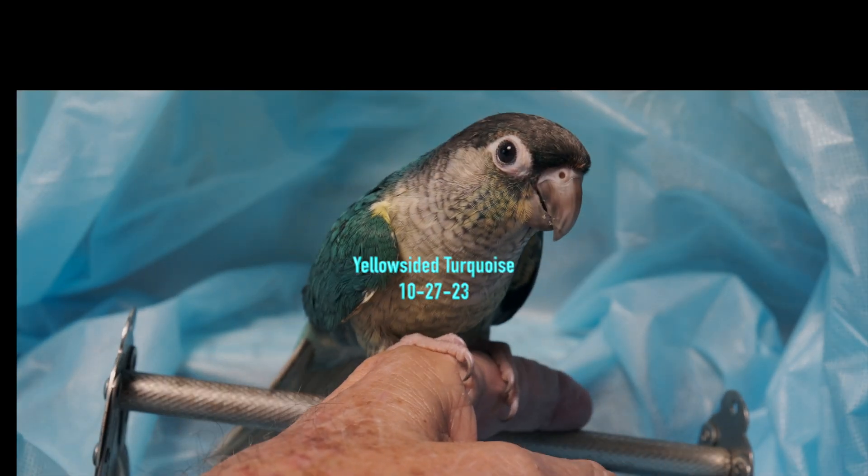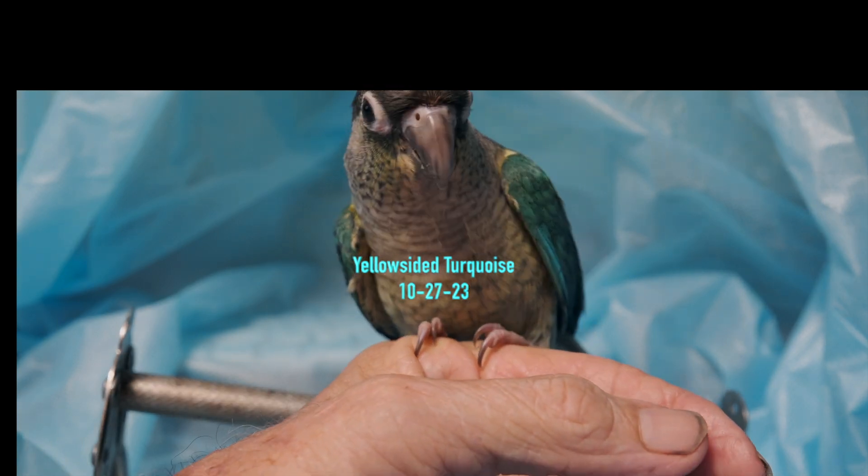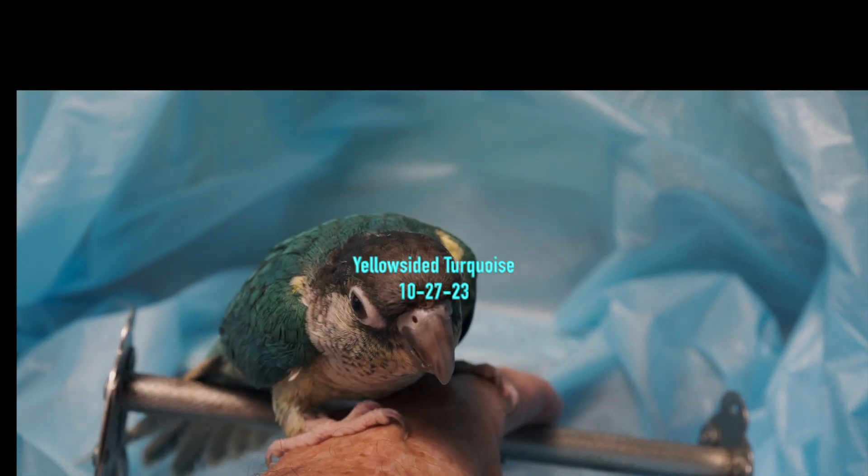Yellow-sided turquoise green cheek, totally weaned, sweet bird, goes to pretty much anybody. If you're interested, let us know.